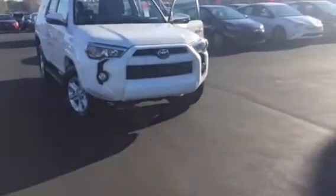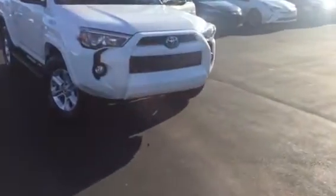It is equipped with your daytime running lamps. You also have your fog lamps. You've got your 17-inch alloy wheels and tires, your running boards, turn signal indicators on your heated power side mirrors, and your luggage rack.